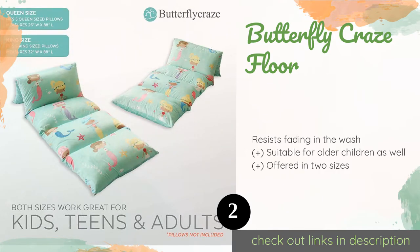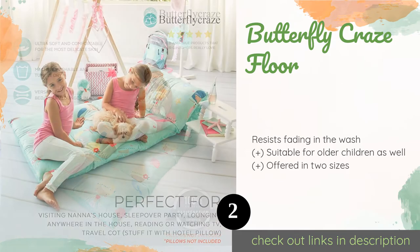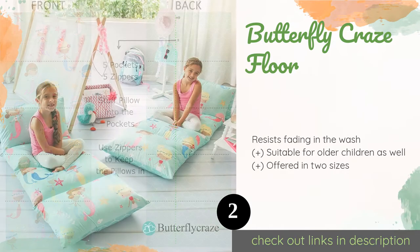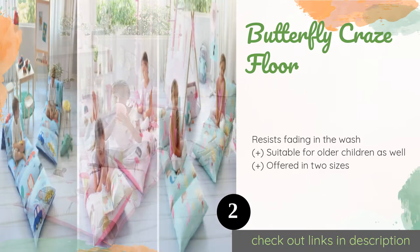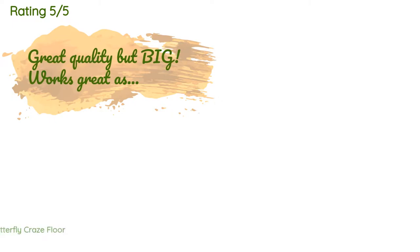The next product on our list is the Butterfly Craze Floor. If you've got old pillows lying around, consider the Butterfly Craze Floor — a snuggly cover with separate compartments sized to accommodate them. Once full, it makes for a spacious, comfortable lounger that's ideal for snoozing. This product is available on Amazon for $30. Check out the link in the YouTube description below.